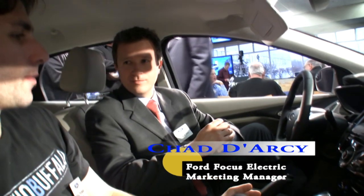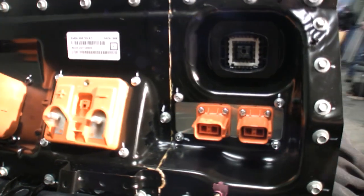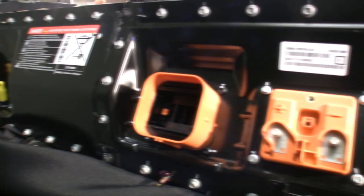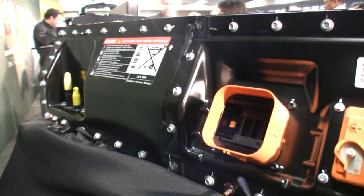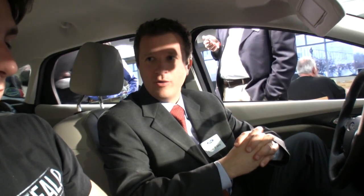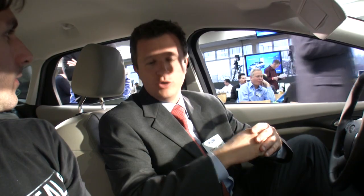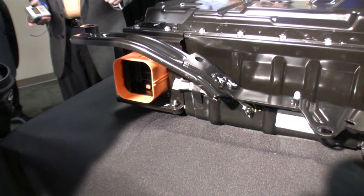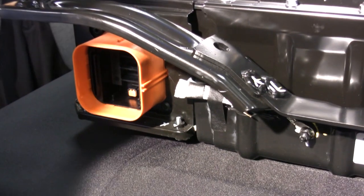The lithium-ion battery is that next generation of battery. What it allows us to do is it's less weight, it takes up less space. Because of that weight, you can kind of shrink the battery a little bit. But one of the big things is you can continue to plug it in nightly — you don't see that range degradation that you would on an older style battery.